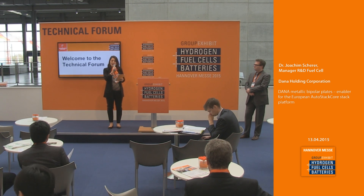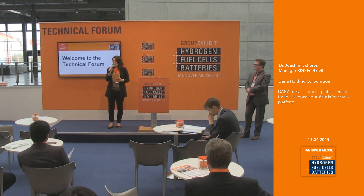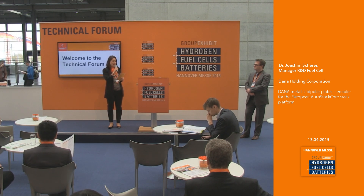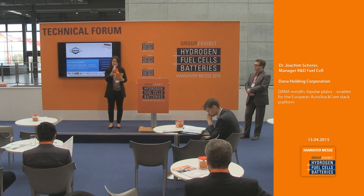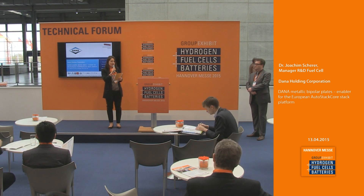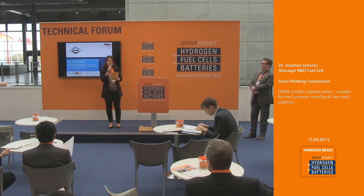Good afternoon, ladies and gentlemen. Welcome here at the technical forum at the group exhibit hydrogen fuel cells and batteries this year at the Hanover Fair in the year of 2015. Every 15 minutes, I invite you to enjoy presentations concerning the hydrogen industry.